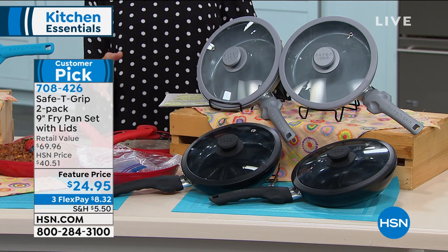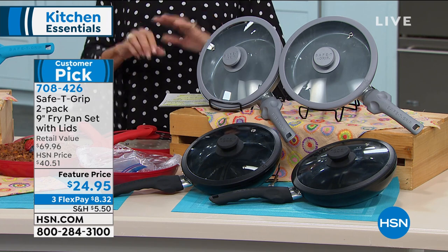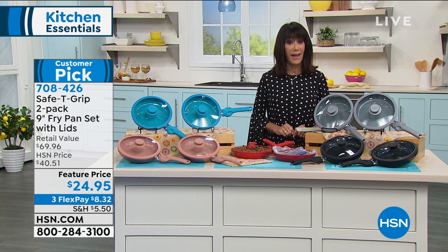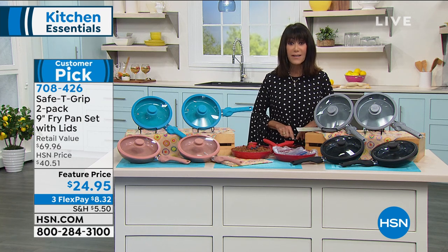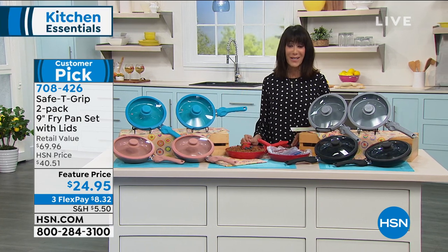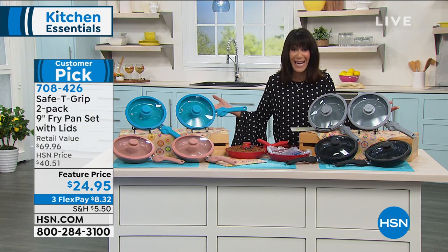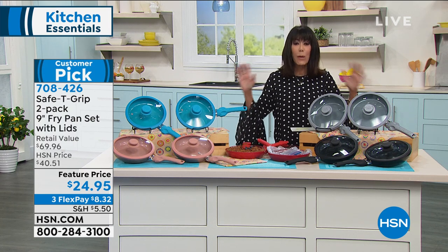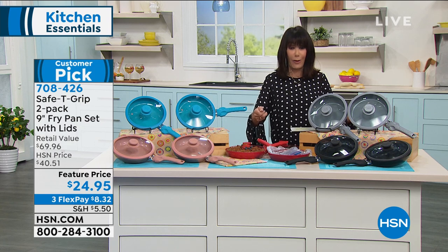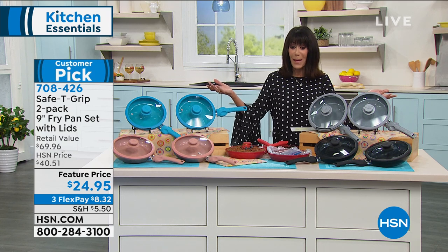$70 retail value — we've sold them for $40.53 and sold thousands and thousands. This is the buy of the day in the culinary world: $24.95. You even get a two-year warranty. So it's $12 and about 48 cents a pan. They will change the way you cook — I've never been able to flip an egg efficiently, and now I can. Three FlexPay payments on these as well.